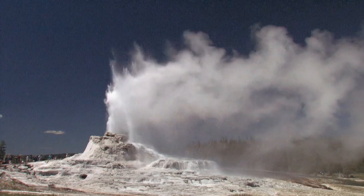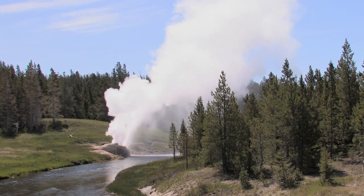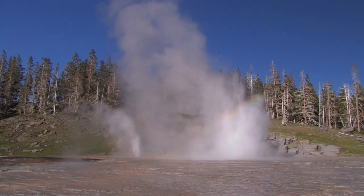But there are many more. Castle Geyser is probably the oldest active geyser, Riverside Geyser, and maybe the most dramatic, Grand Geyser.